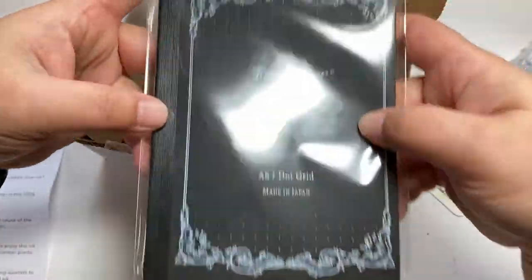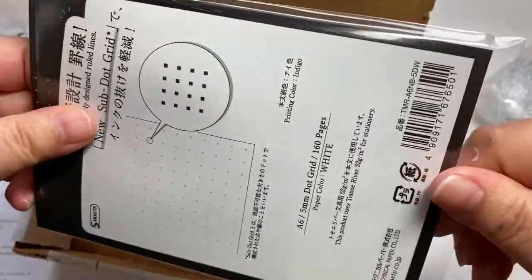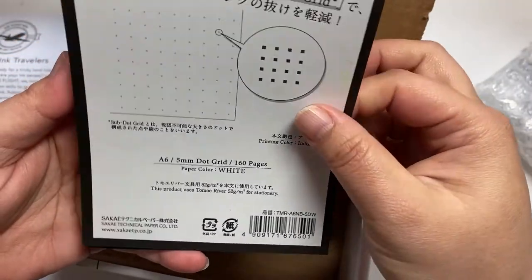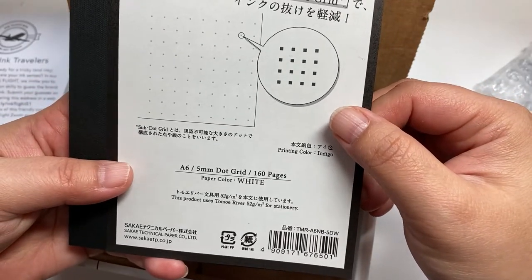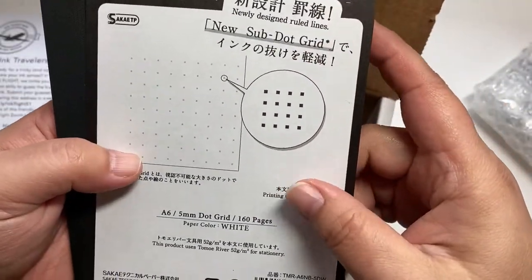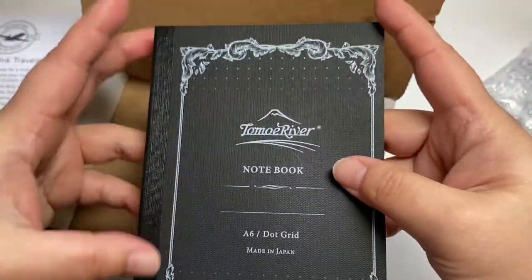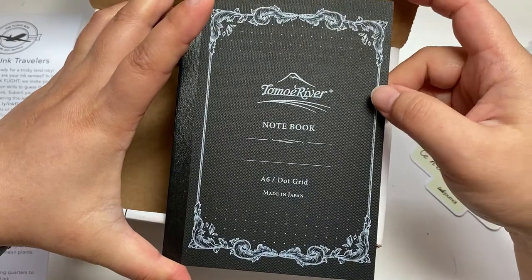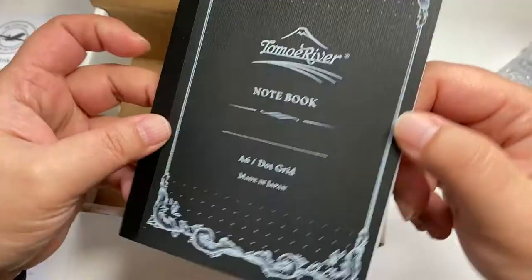Look! Tomoe River! Tomoe River 52 GSM. Got DotGrid. I really love DotGrid. This notebook is A6 size and DotGrid. I used it last year for my journal — exactly the same.